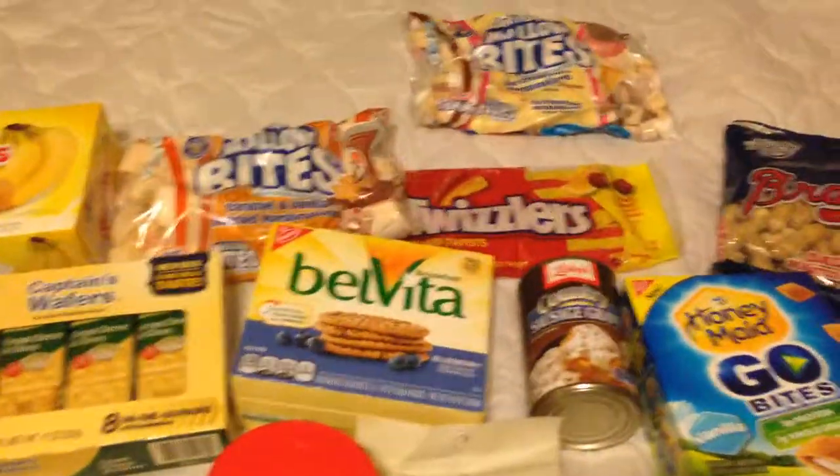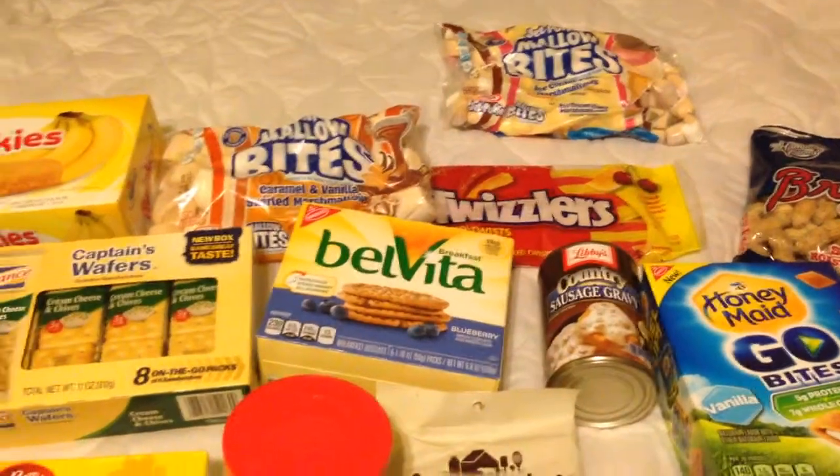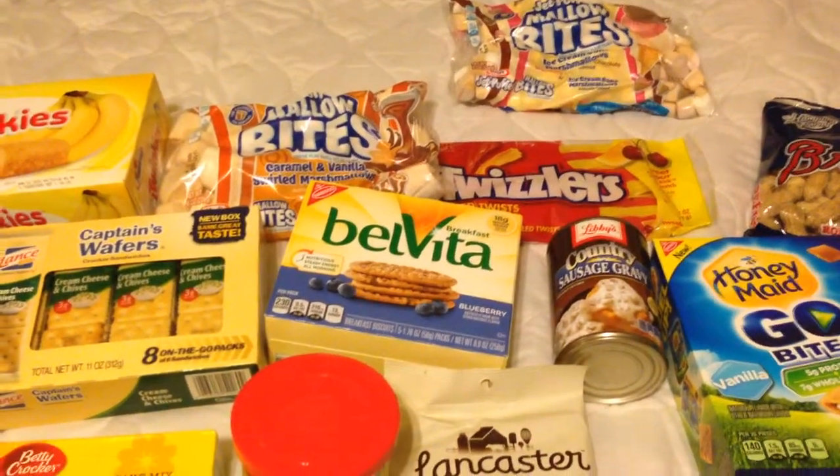And that is it for my junk food snack haul. I hope you enjoyed — thanks for watching, please subscribe and comment.